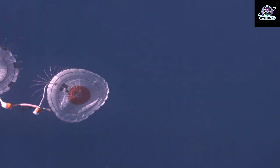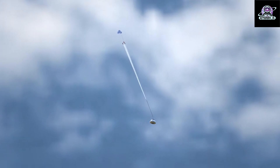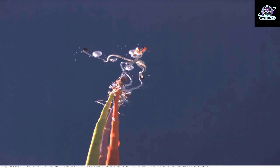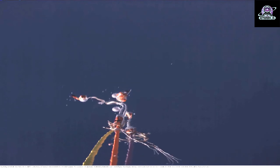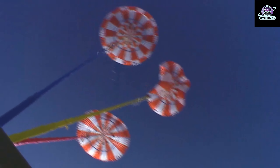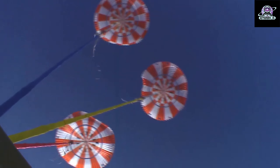Just before re-entry, the crew module and service module will separate, and only the crew module will return to Earth while the service module burns up in Earth's atmosphere upon re-entry over the Pacific Ocean. The Artemis 1 trajectory is designed to ensure any remaining parts do not pose a hazard to land, people, or shipping lanes.